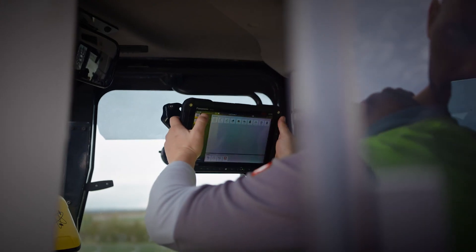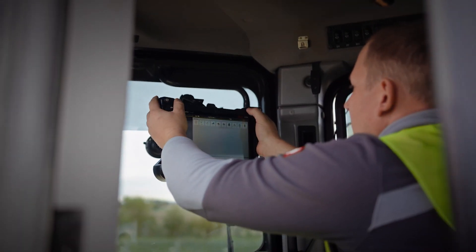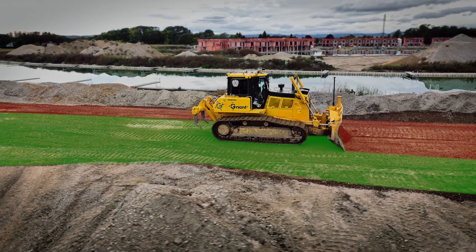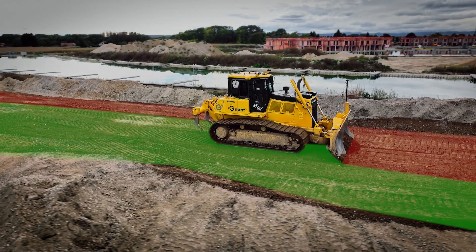In the fourth use case, we can install the ICG 160 on different machine types to use it as a measurement guidance system. You can easily do single grading machine control applications. This allows you to measure more accurately and faster.